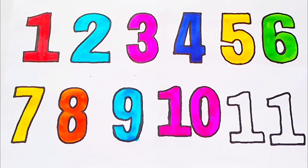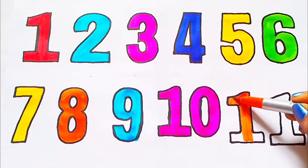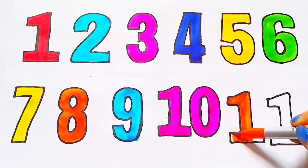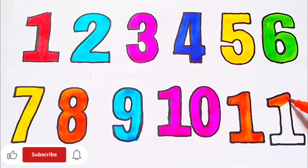11. Orange color. 11. E-L-E-V-E-N. 1-1. 11.